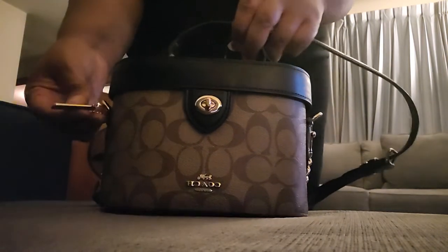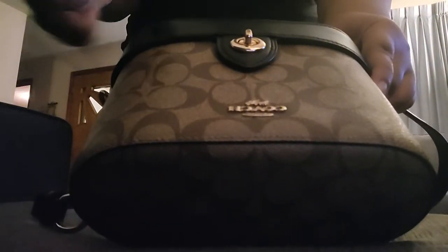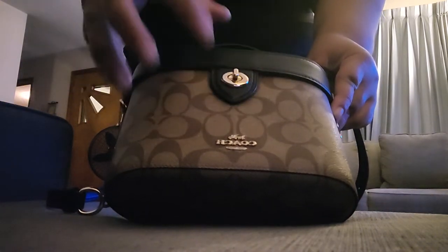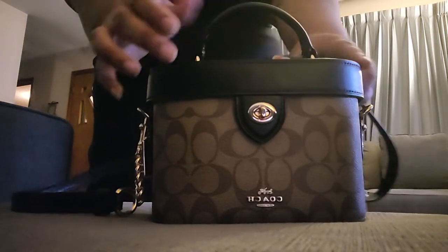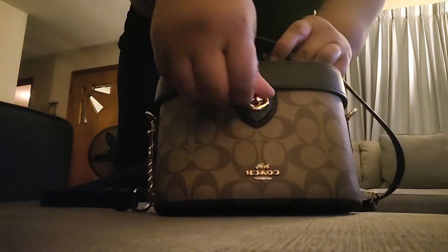I really like the Coach tag detail — this is it right here. It says Coach. It has the gold Coach symbol right here. It's khaki and a brown color where the signatures are. That part is not leather, it's actually canvas. Now the part where the handle is — that part is leather. So the rest of the bag is canvas and the top half is leather.